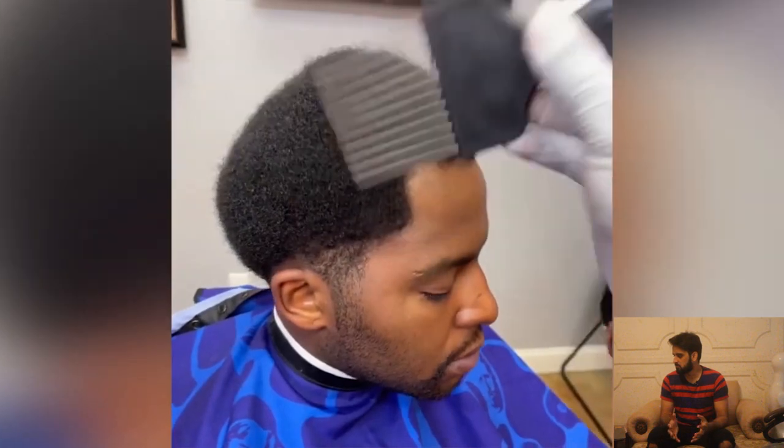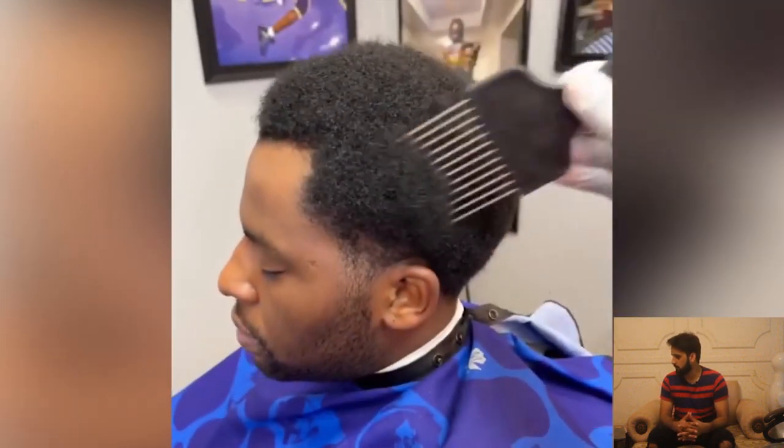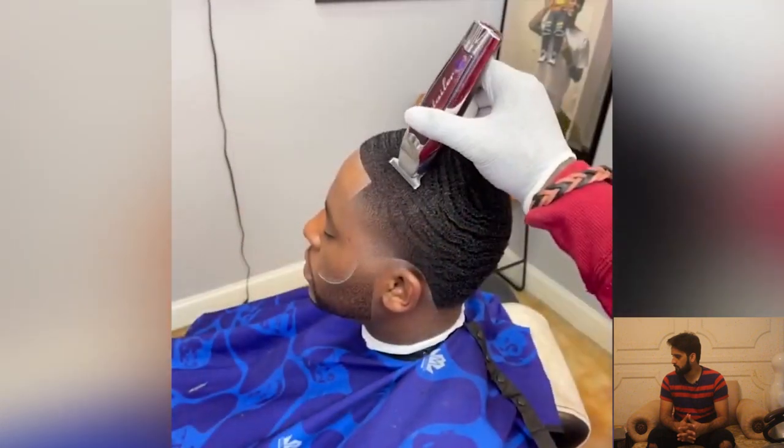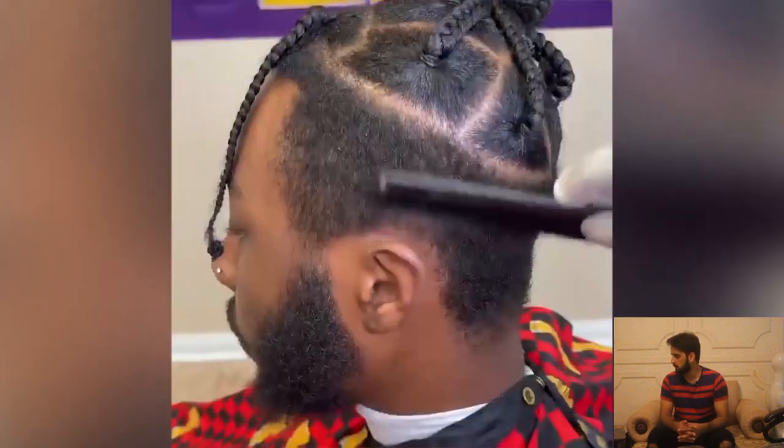What a fine haircut that is! Here we have another big chops or messy hair transformation. This man has huge, kind of wild hair and this barber will make his hair perfect — oh my god!